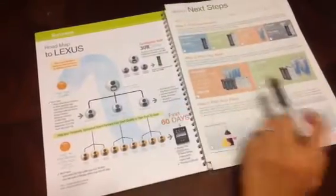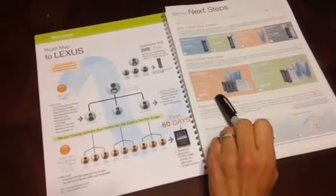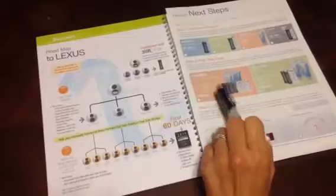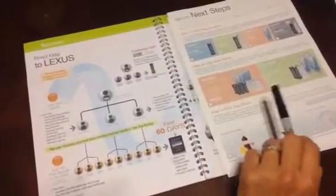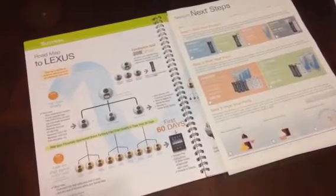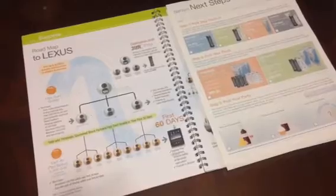When somebody's getting started as a Nerium brand partner, they're going to be joining with either a Success Pack for $499 or a Premier Success Pack for $999. I'm going to map out for you how, in either scenario, if you start with one of these enrollment packs and three people do the same, in your first 30 days we can help you earn your investment back.